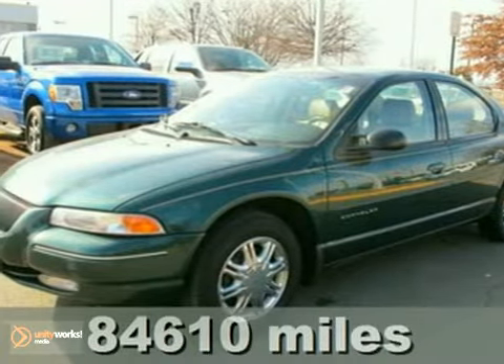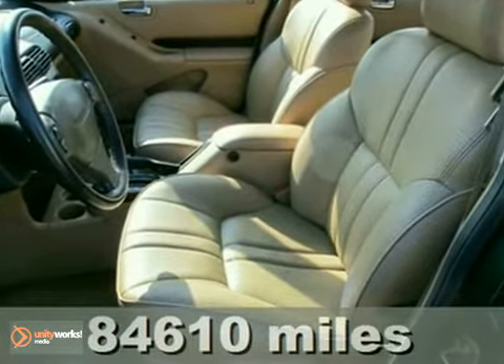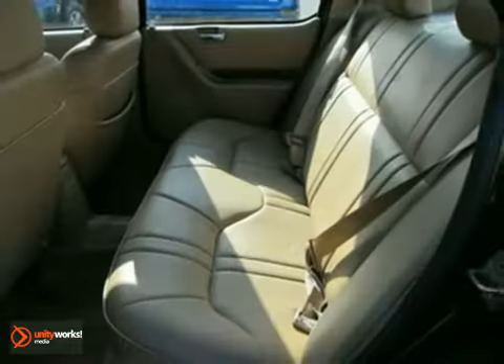We think you'll like this 1997 Chrysler Cirrus LXI. It features keyless entry, leather seats, and air conditioning. The power windows, locks and mirrors, and wood grain interior trim only make it more appealing.